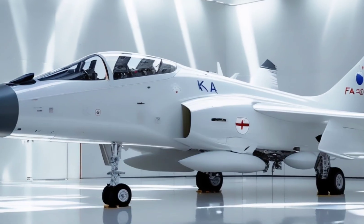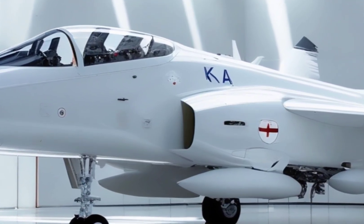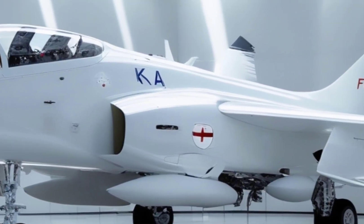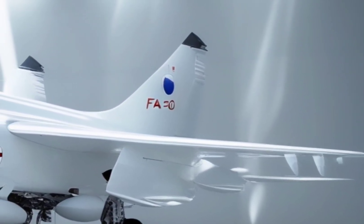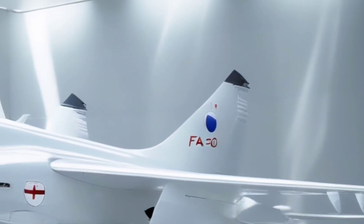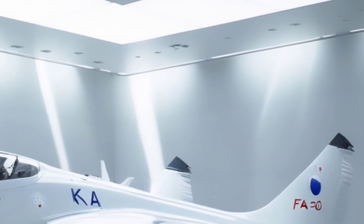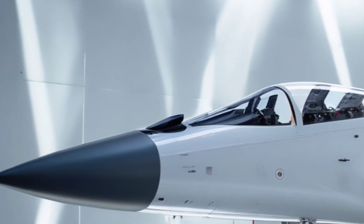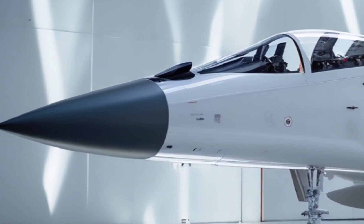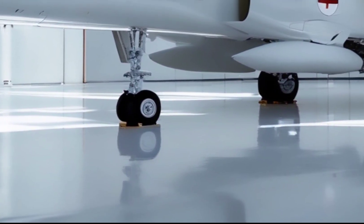The FA-50 is powered by a single General Electric F404 engine, which propels it to a top speed of over Mach 1.5 — that's more than 1,800 kilometers per hour. This means it's not just fast, it's supersonic. And yet it's incredibly agile, designed to execute tight maneuvers and combat scenarios with maximum precision. Its airframe is sleek and compact, with advanced aerodynamics that give it an edge in both dogfights and strike missions.